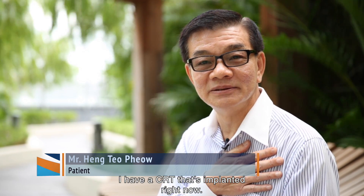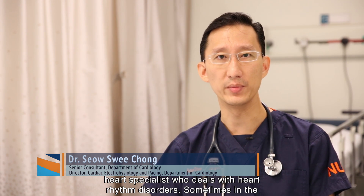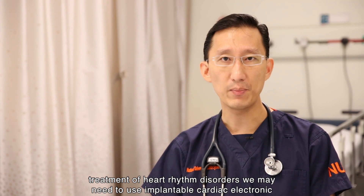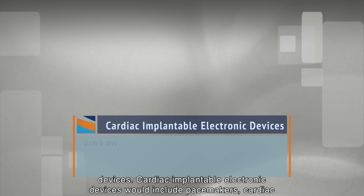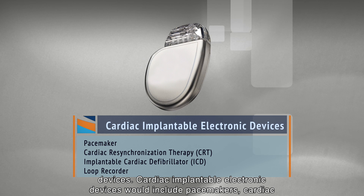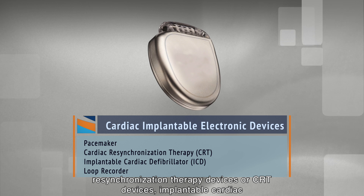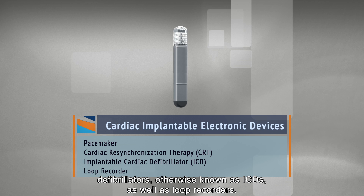I have a CRT that is implanted right now. I'm Dr. Heng Tio and I'm a cardiac electrophysiologist — a heart specialist who deals with heart rhythm disorders. In the treatment of heart rhythm disorders, we may need to use implantable cardiac electronic devices, which include pacemakers, cardiac resynchronisation therapy devices or CRT devices, implantable cardiac defibrillators known as ICDs, as well as loop recorders.